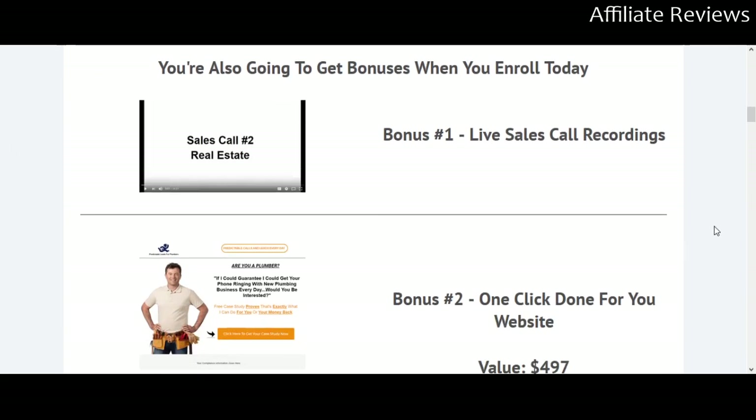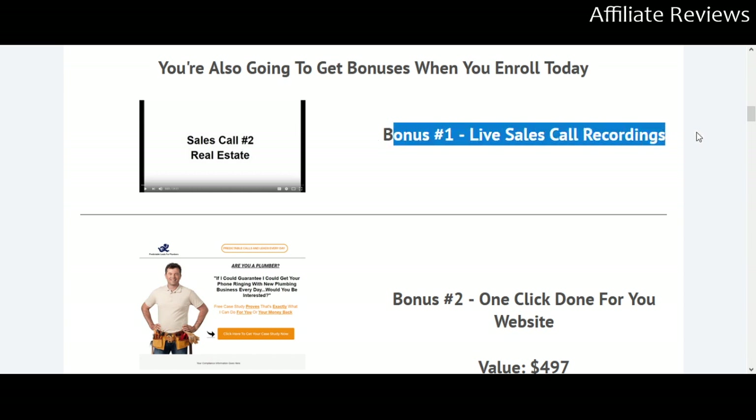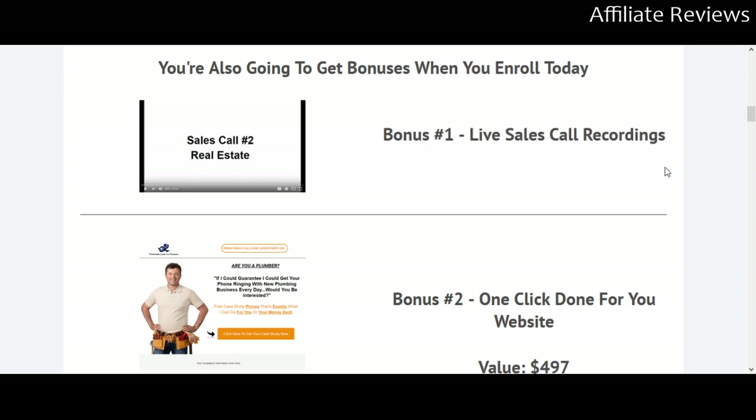You'll also get some bonuses. Bonus number one is live sales call recordings. If you've ever heard 'this call may be recorded for training purposes,' that's what you're getting here. You'll hear somebody making actual sales calls so you can learn from a real example. There is nothing as useful as being able to listen to someone doing the very thing they're trying to teach you to do — that's an incredibly valuable bonus.